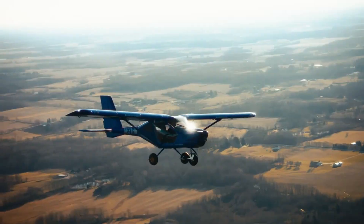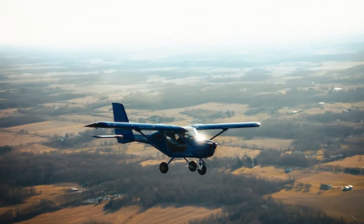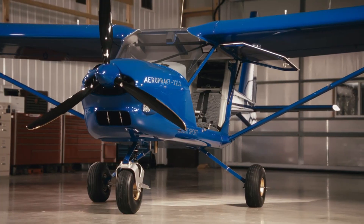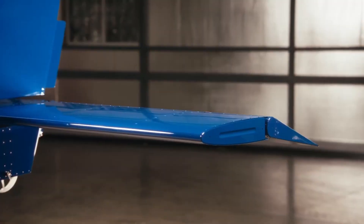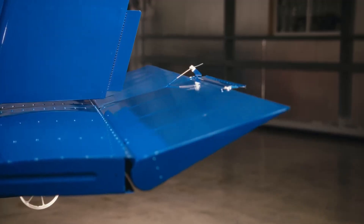With bubble doors and nearly 360-degree views, it offers unmatched visibility for pilots and passengers alike. Built from sturdy all-metal construction yet surprisingly light, it balances strength with agility.